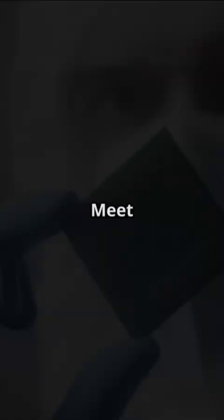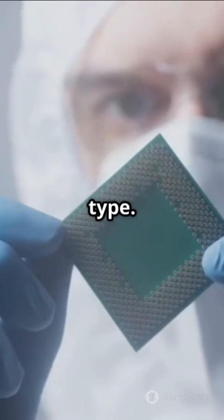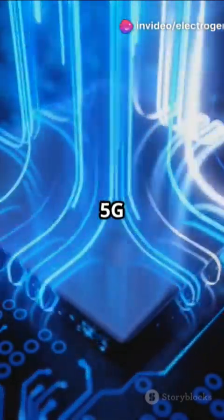How's it used? Meet MRAM — a super-fast, energy-efficient memory type. Spintronics also boosts quantum computing and accelerates 5G and AI tech.